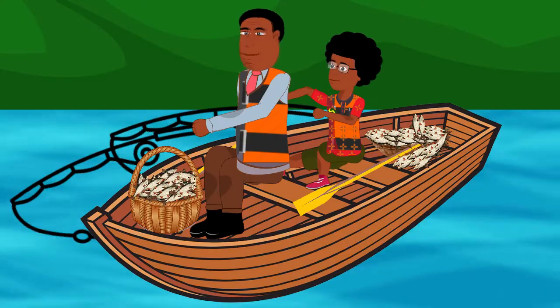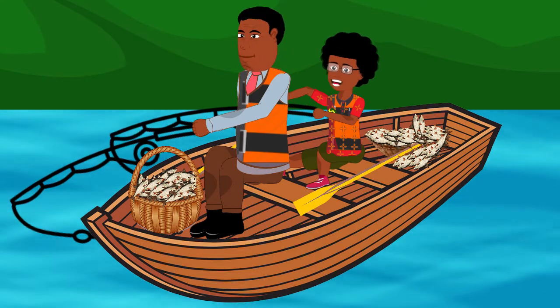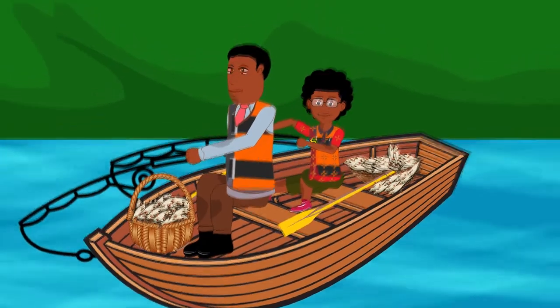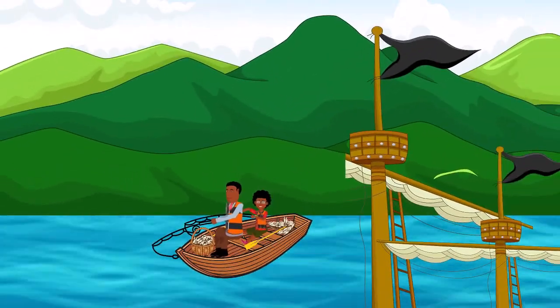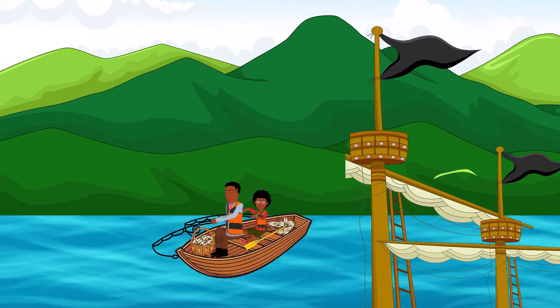Dad, we sure caught a lot of fishes today! This will be all for now, kids. Now, I'm sure you can read and write numbers from 301 to 400 in words and figures. Now, let's test ourselves to see how much we have learned today.